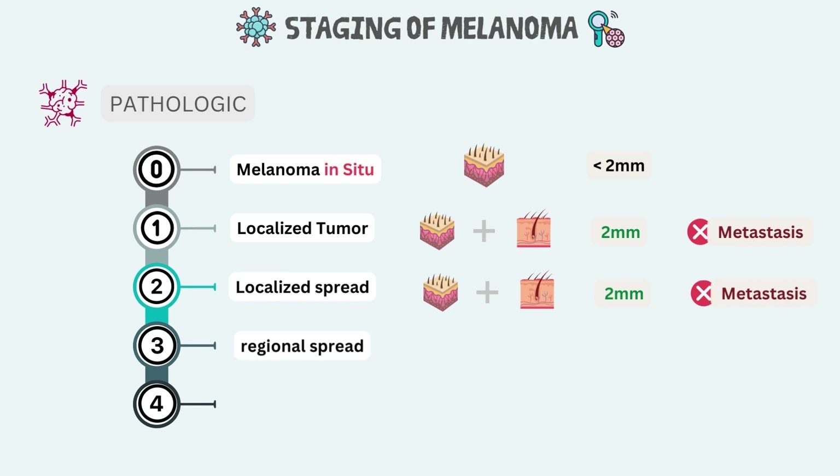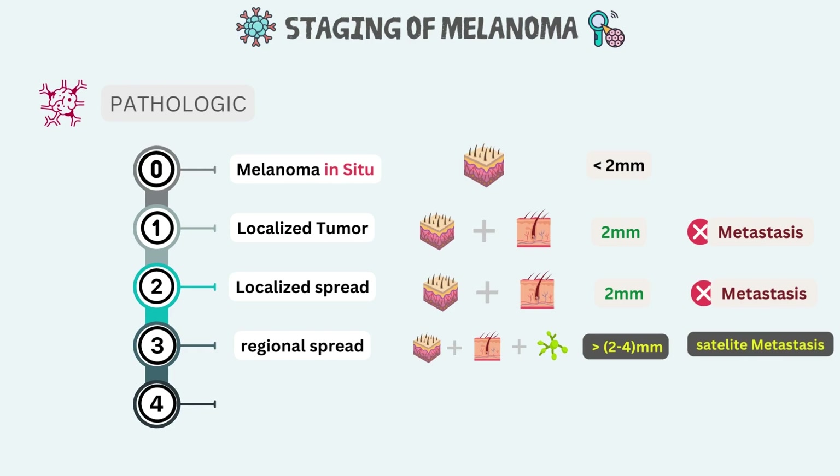Stage 3 melanoma is regional spread, defined by the level of lymph node involvement and ulceration. The tumor is more than 2 mm but no more than 4 mm thick and is ulcerated. In stage 3 melanoma, the cancer has spread to one or more regional lymph nodes, or has developed a deposit of melanoma in the skin or dermis along the lymphatics prior to reaching a lymph node — called an in-transit or satellite metastasis.